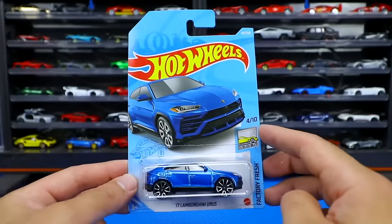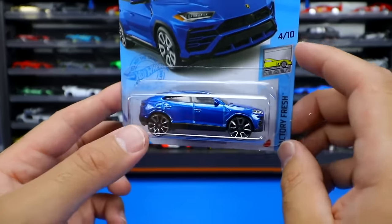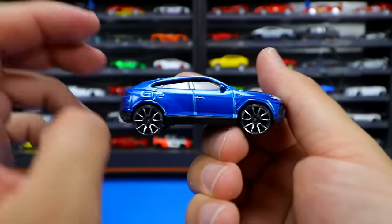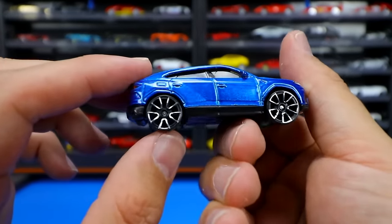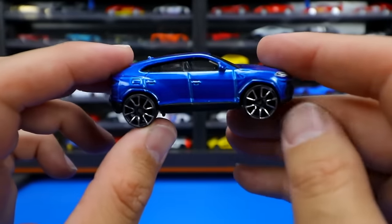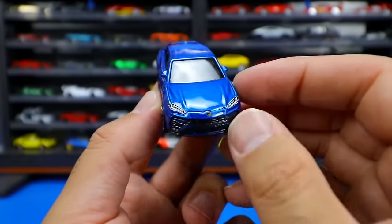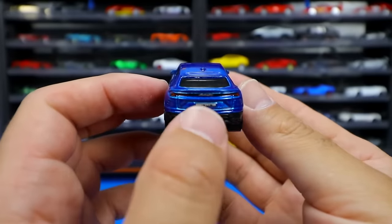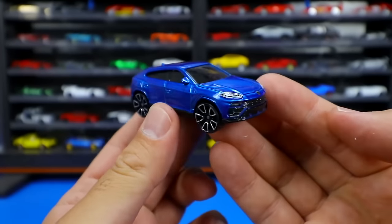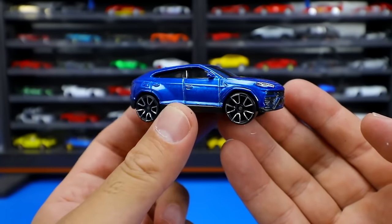Our last single car is the Factory Fresh series 2017 Lamborghini Urus in blue. Let's pop it open. Those wheels again — I'm not a big fan of them and would prefer them all black, but they do look oversized which kind of fits the Lamborghini Urus very nicely. All that detail on the front end, love the lights and grill. On the rear we've got the Urus badging, Lamborghini badging, and the lights all blended in. It's a very fast car on our track — exciting to see more of these opened up and raced.